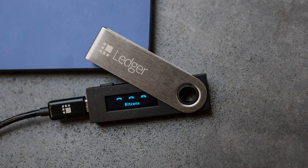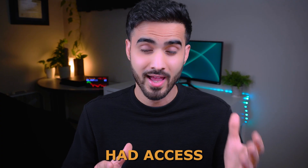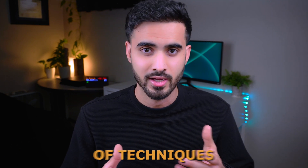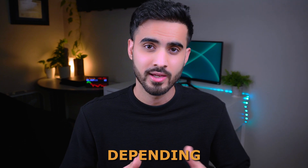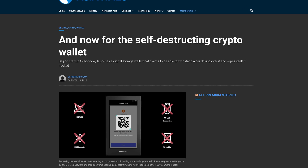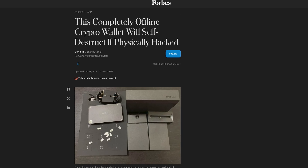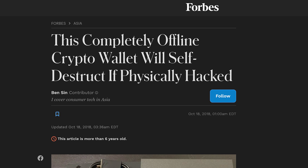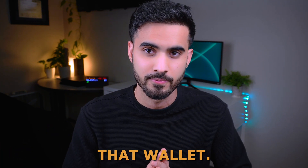If hackers had physical access to a hardware wallet, they can use different techniques to crack the code and unlock it. However, simply brute-forcing the PIN usually doesn't work, because many wallets erase all stored data — including private keys — after a certain number of incorrect attempts. That's why hackers need a different method to break into such a wallet.